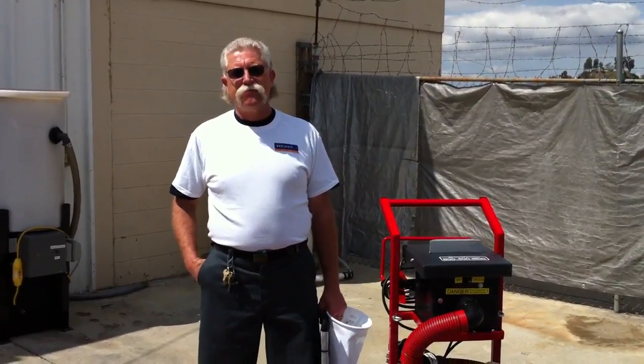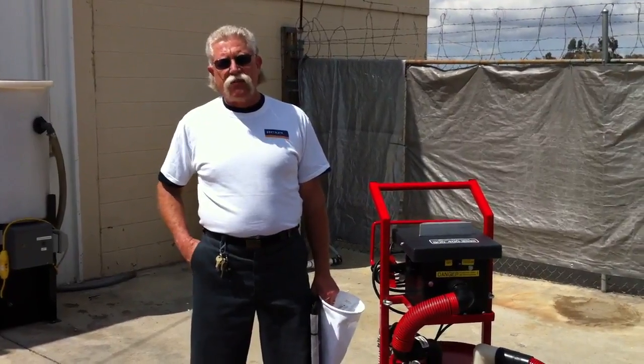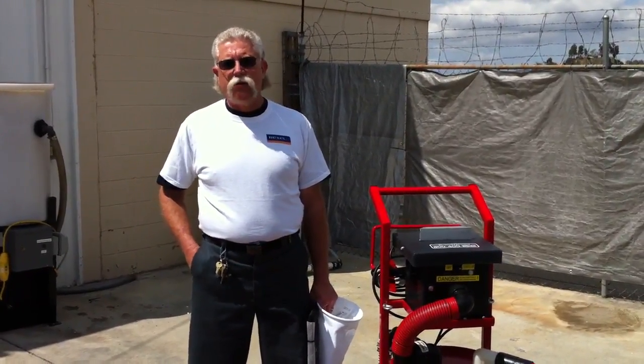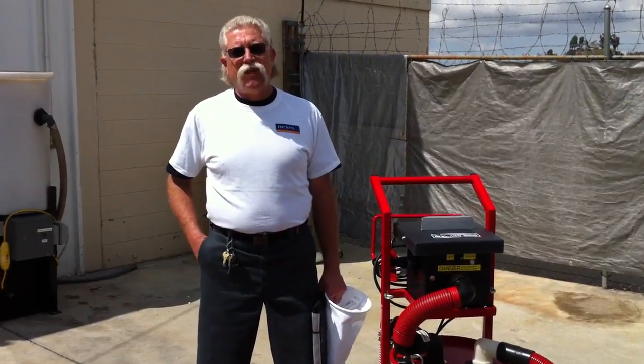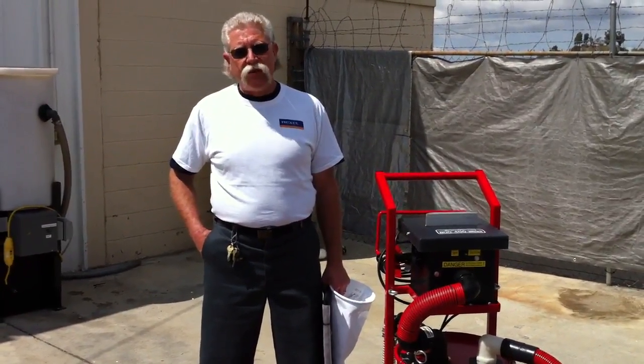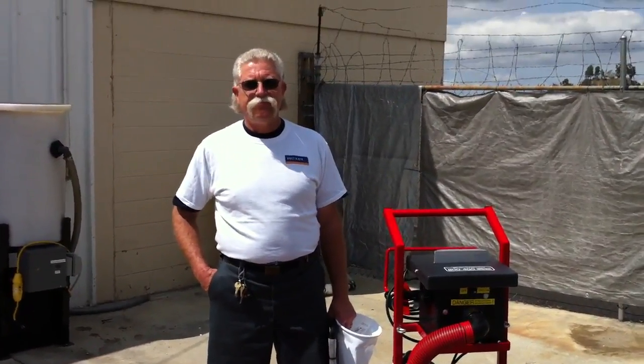Hey Jerry, tell us about the giveaway — when are you going to give this thing away? This is going to be given away at one of the events this year. Go to our website, go to Pressurewasher.net forward slash giveaways for more information. Sign up, come see us. Thanks a lot Jerry, you have a great day.